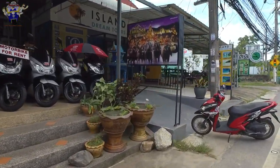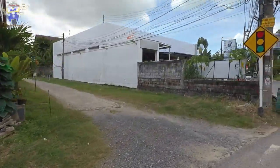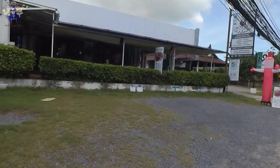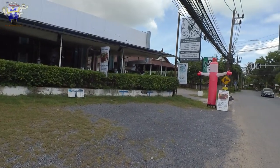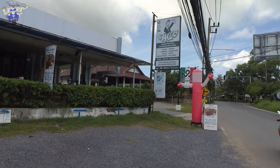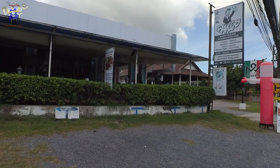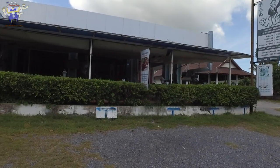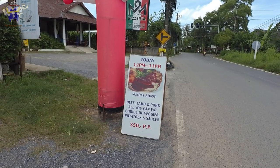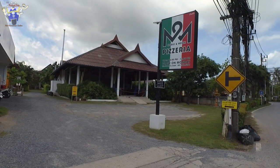We are now situated just over one kilometre from the beach on a road called the 4030 — this road doesn't seem to have a name on Google Maps. We are heading towards the main part of Naiharn, otherwise known as Naiharn town, and as you can see already we are coming across some restaurants and shops. There's a nice pizza restaurant there that's got some good reviews on Facebook.